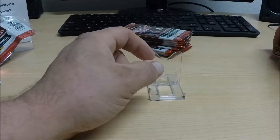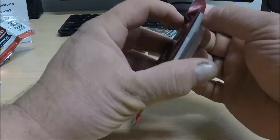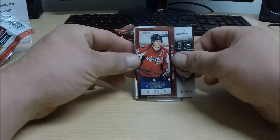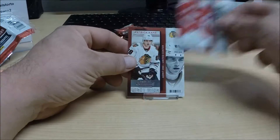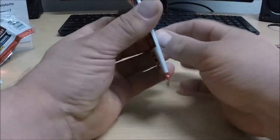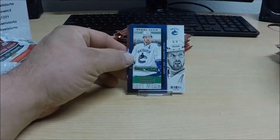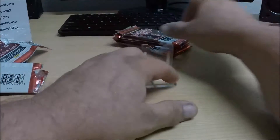Two base cards in that pack. The next pack is so hot it's flying right out of my hands — but no, all base in that pack also. And again, all base.